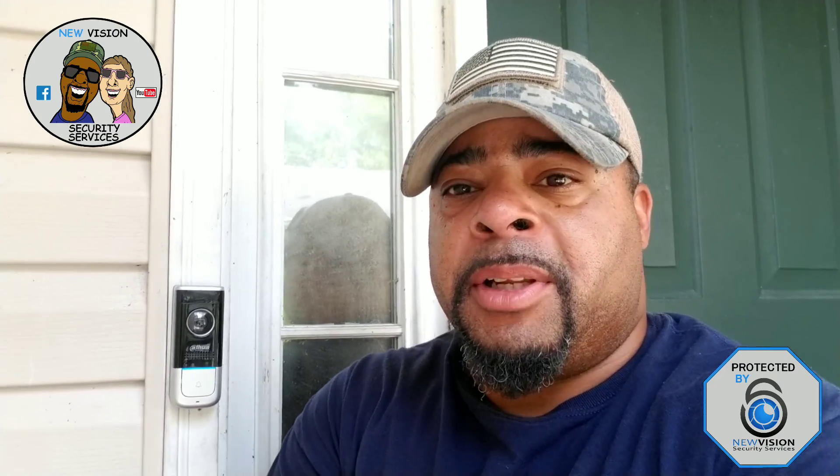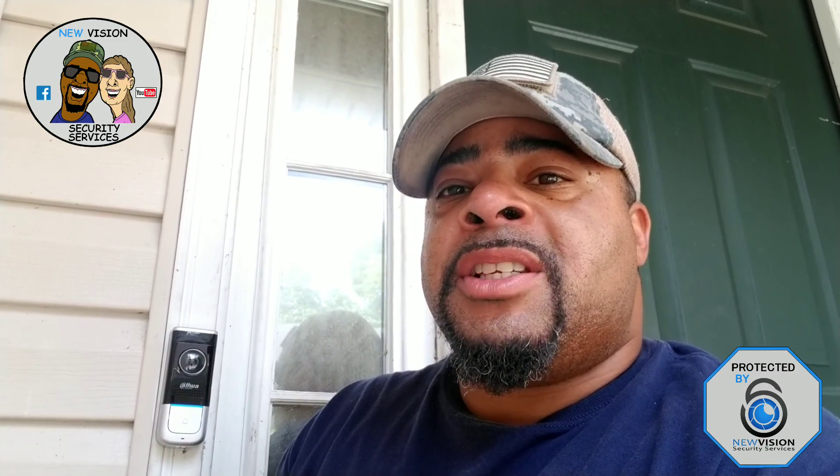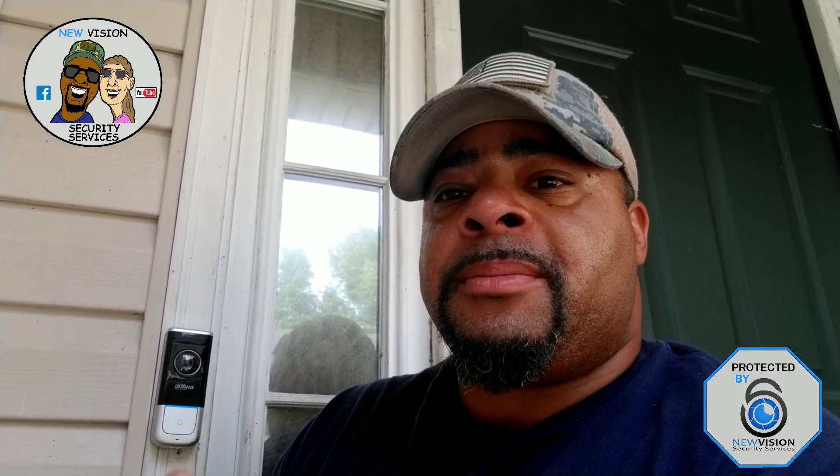What do I like about this doorbell over the SkyBell? Simplicity. This doorbell is one app. The same app I use for the recorder, this ties right into it. So I'm not having to have an app for the security system, an app for the surveillance system, and an app for the doorbell — three different things to manage with notifications from all of them.